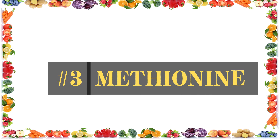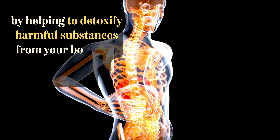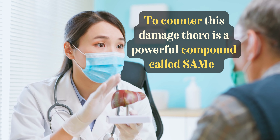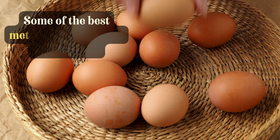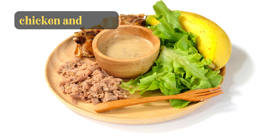Number 3 is methionine, a sulfur-based amino acid which helps the liver repair itself from existing damage by helping to detoxify harmful substances from your body, like acetaminophen poisoning. To counter this damage, there is a powerful compound called SAMe which you can take in capsule form at 200 mg per day, slowly increasing up to 1,200 mg a day. Some of the best methionine-rich foods include eggs, sesame seeds, Brazil nuts, grass-fed cheese, chicken, and tuna.